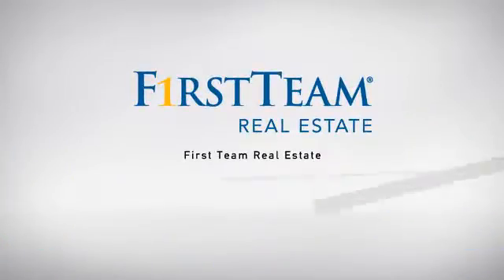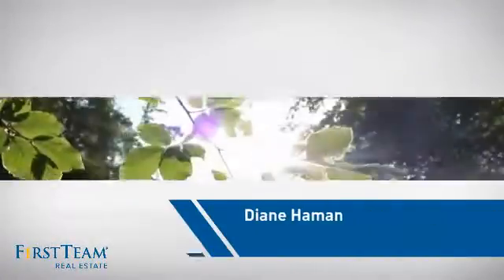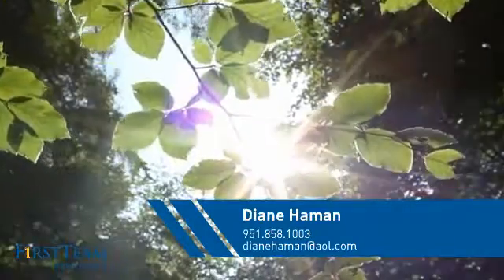At First Team Real Estate, our wide selection of listings helps you find a place you'll feel right at home in. This video is brought to you by your real estate agent, Diane.